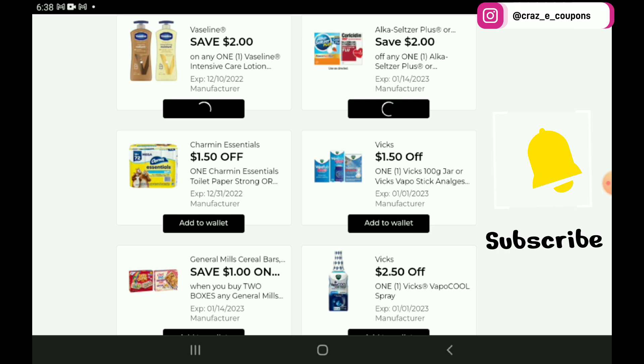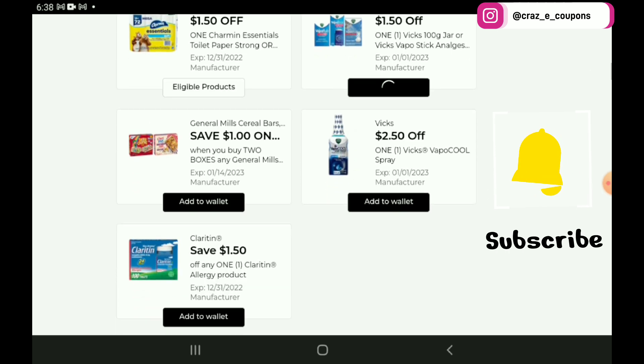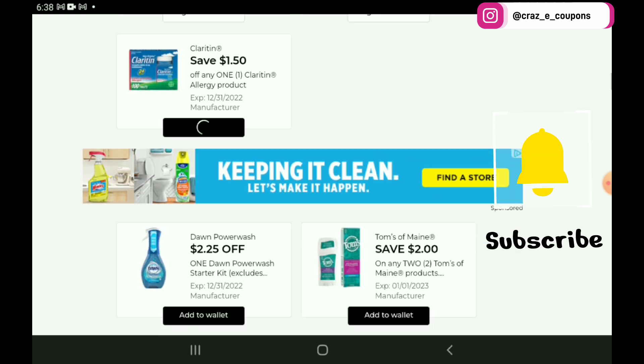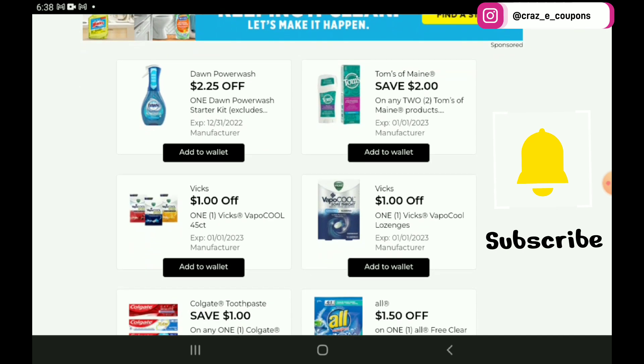We have a $1.50 off 1 for the Charmin. The Vicks is an older coupon. We have a $1 off 2 for the General Mills Cereal Bars — those are on sale 2 for $6, so after the coupon you're going to pay $5 for 2. We have Claritin. There's a $2.25 off 1 for the Dawn Power Wash. The other glitch coupon we had for $5 off 2 did expire yesterday, so it's safe to go ahead and clip that one if you haven't already.